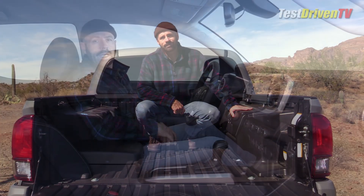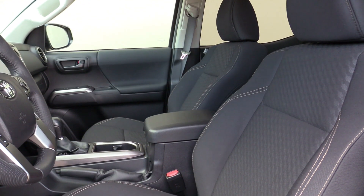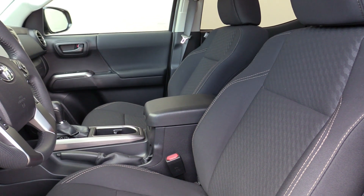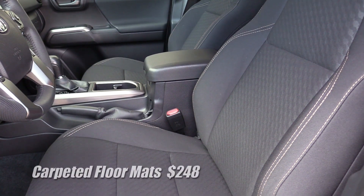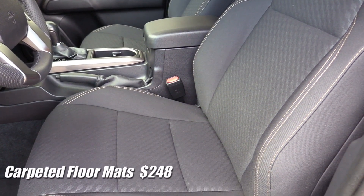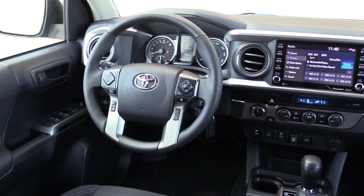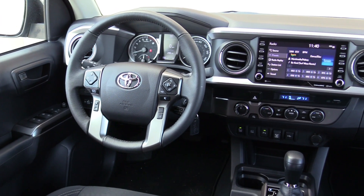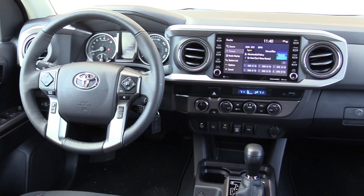The interior of the Tacoma Trail has a few things that set it apart from the standard SR5: unique cloth seats with a different cloth pattern and tan stitching accents, all-weather floor liners, and optioned on this one are embroidered floor mats. The rest of the interior is essentially base SR5 trim, which means a lot of hard plastic. There are some soft trims here and there, but it is a base-to-mid-level Toyota pickup truck inside.